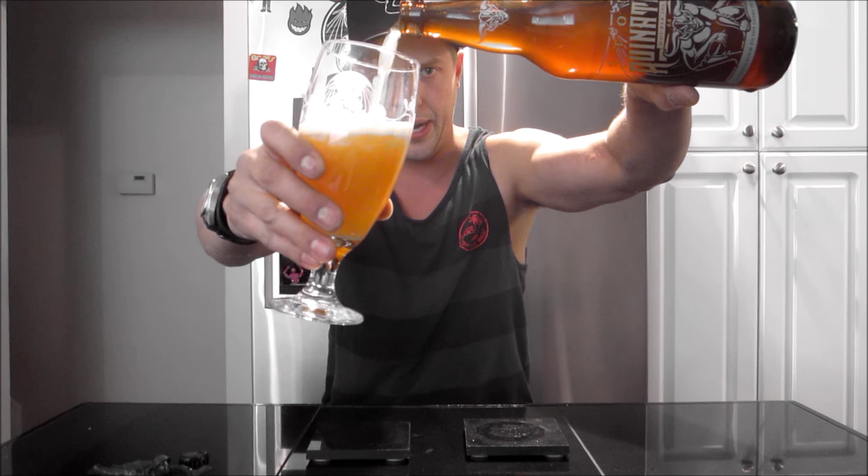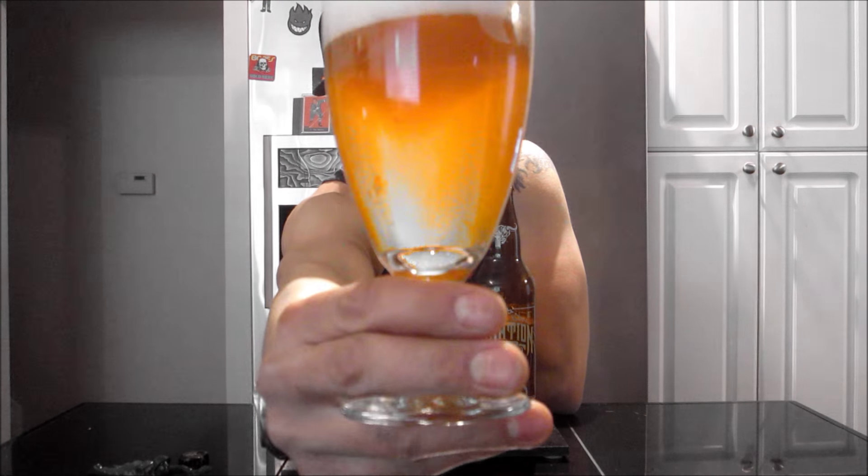Huge fan of the regular Ruination — I love that beer, I bought it quite often. But here we are with the new 2.0, let's give you guys a quick look.